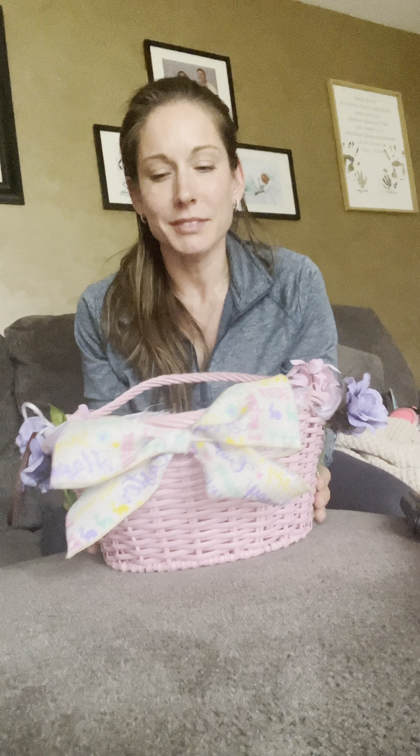Even as an adult I would look at my basket and be like, wow, she did a great job with that. So I'm hoping that Adeline one day looks at this basket and thinks, wow, mom really put a lot of effort in here.